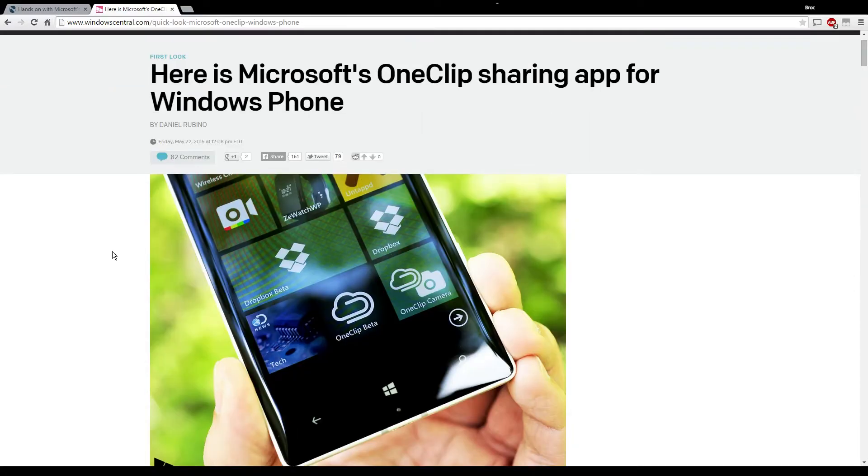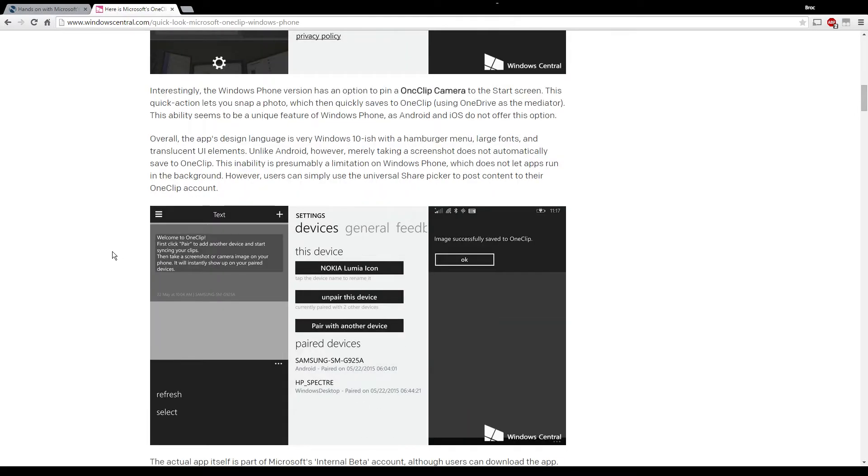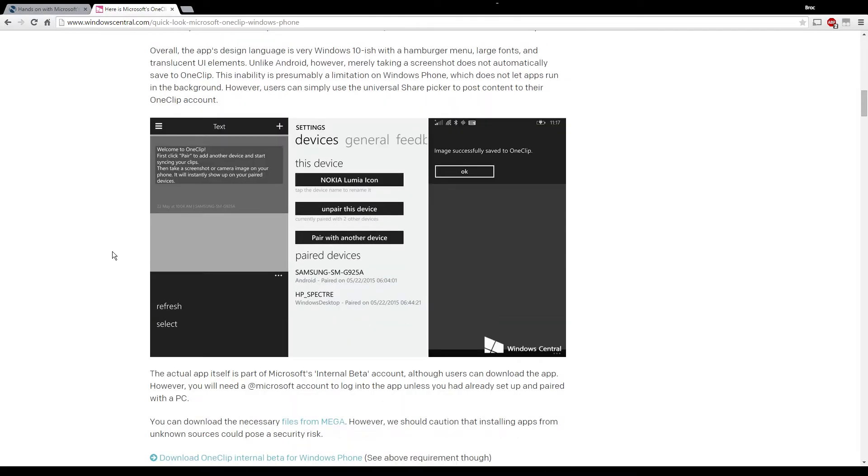We have a link to Windows Central, who actually broke the story yesterday along with Neowin, and they have a link in that article where you can actually access the executable file to run on your Windows 10 or Windows 8.1 PC.